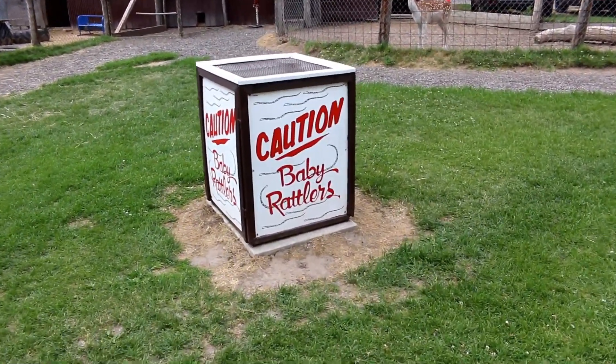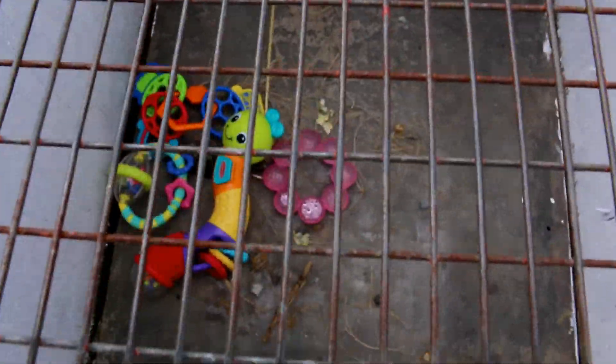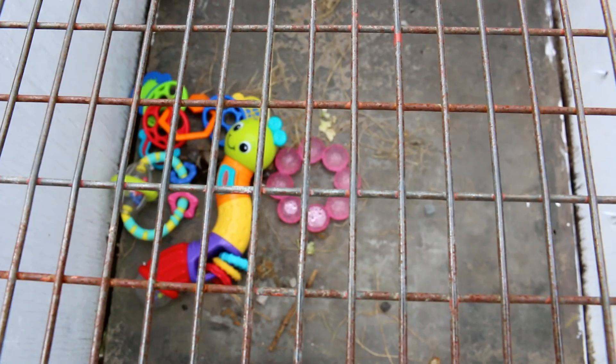Caution — baby rattlers. Wow. How funny is that?